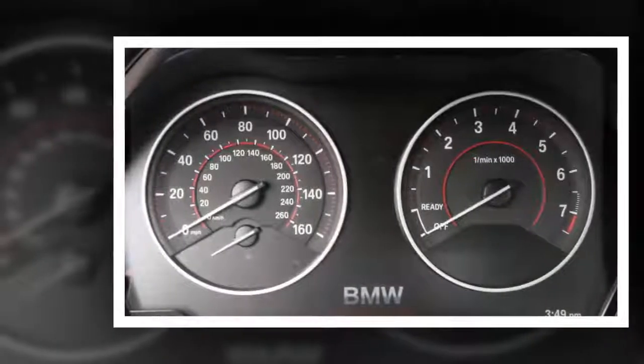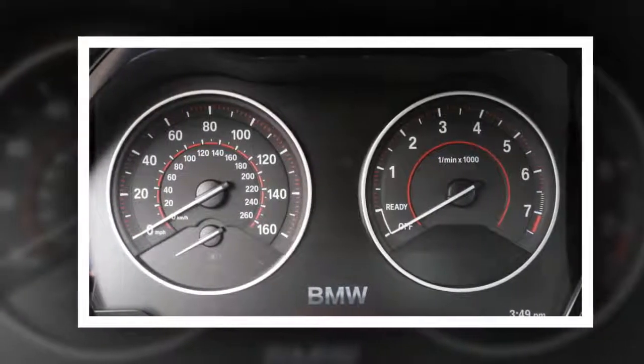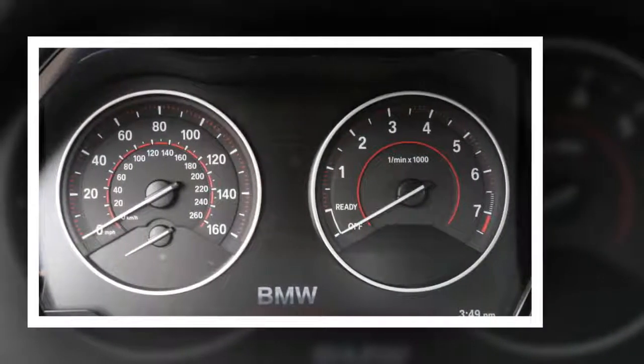There are other cars, even other BMWs, that compete for that kind of money. Do love that color, though, but sadly, Valencia Orange does not appear to be available on the sibling M240i.